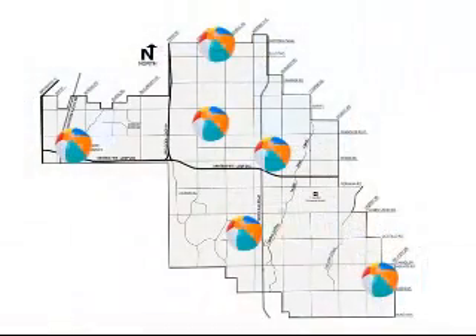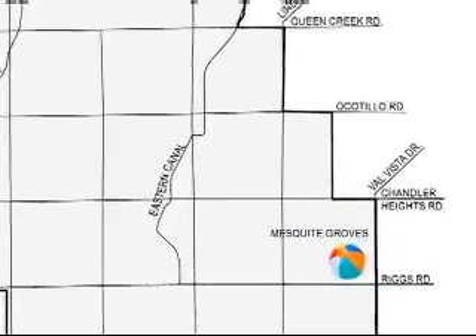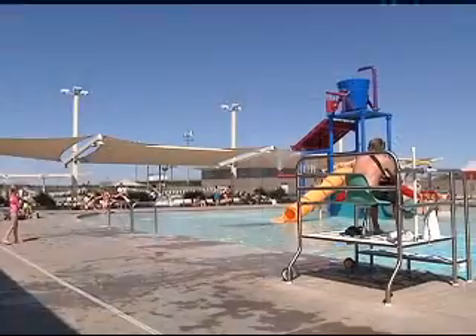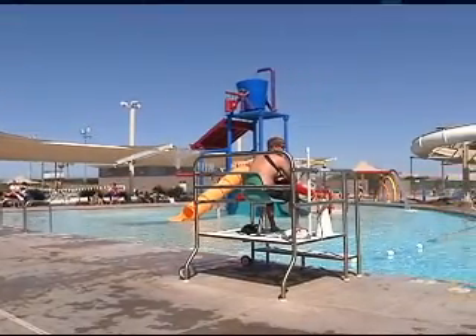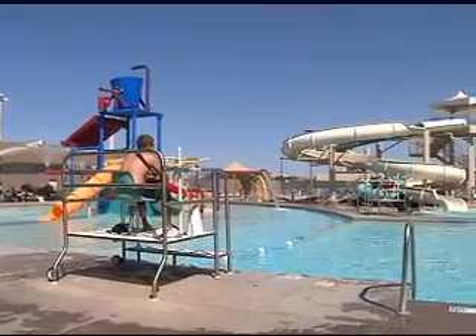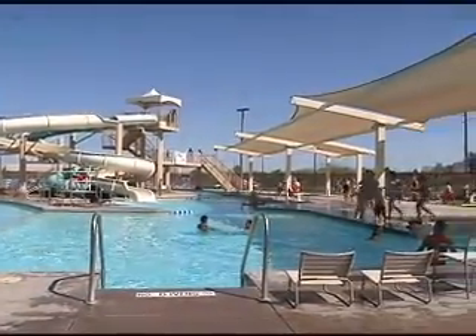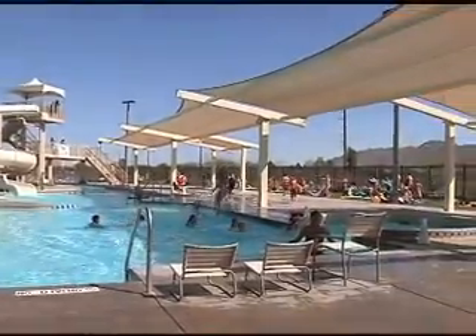Chandler has six pools located around the city. Mesquite Groves Aquatic Center is located on the northwest corner of Riggs and Val Vista Roads. Mesquite Groves Aquatic Center has some of our most popular amenities: a lazy river, two water slides, a zero depth entry area with an interactive water feature, and a water vortex.